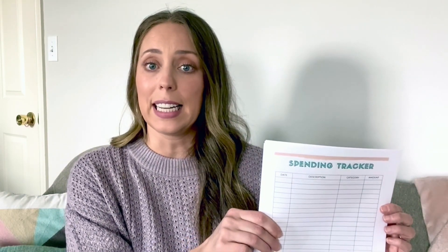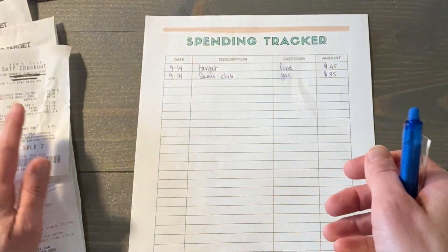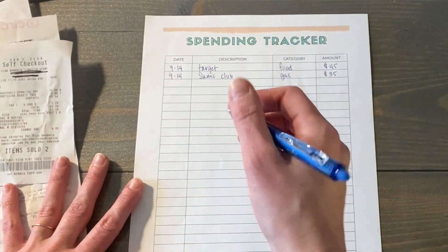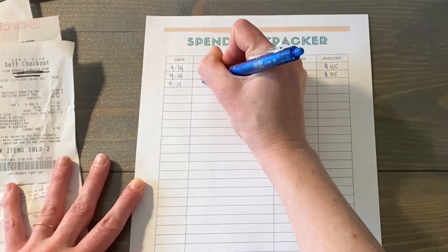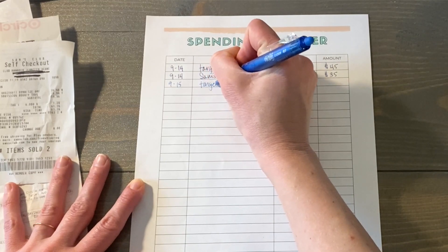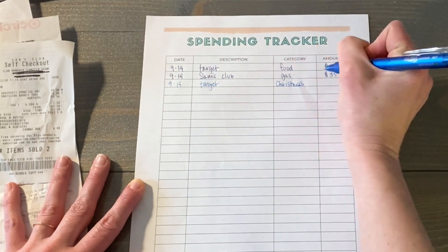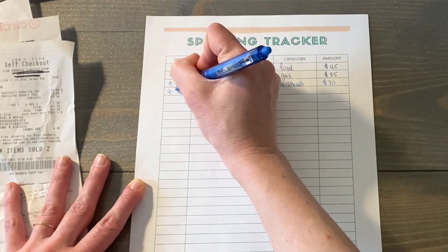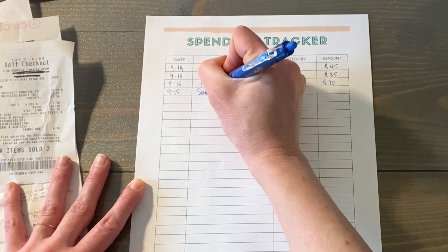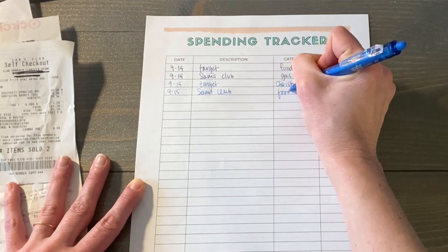Don't overthink it. All you have to do is grab your spending tracker, grab your receipts, and fill in the date, the description — which is what you bought or what you spent the money on — the category (like food, entertainment, miscellaneous, or household), and of course the amount. You can refine the categories after the fact when you sit down to plug these numbers into your budget.